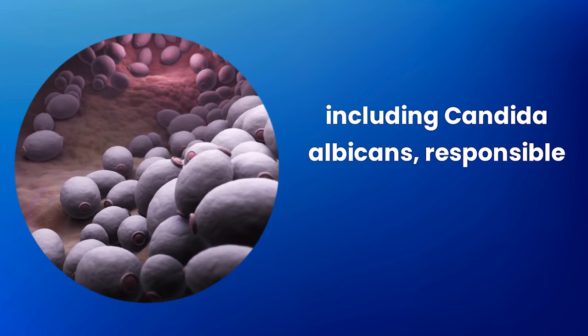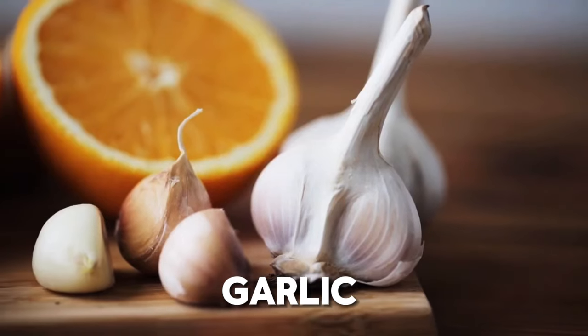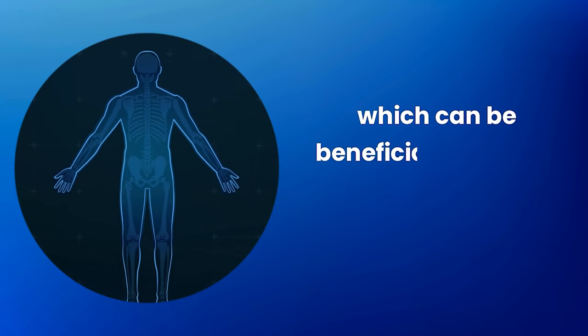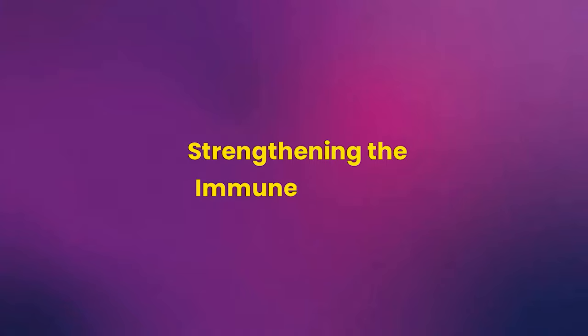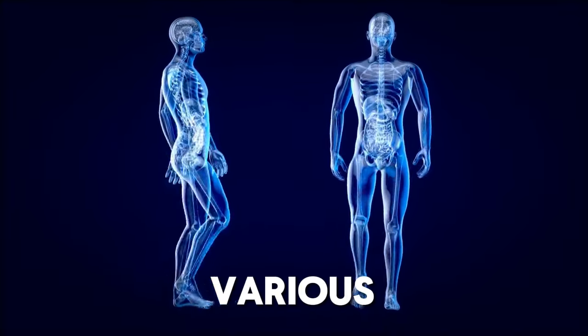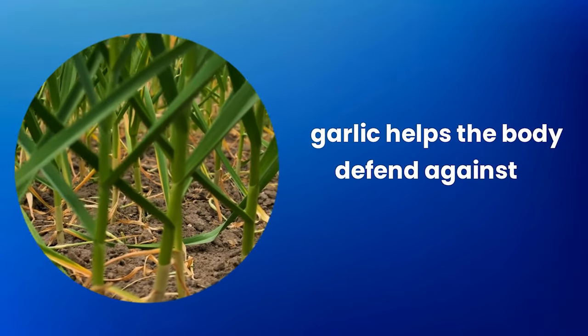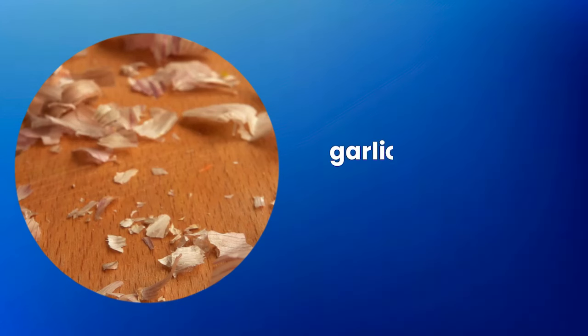Additional benefits: garlic not only fights infections but also reduces inflammation, which can be beneficial in chronic inflammatory conditions. By stimulating various functions of the immune system, garlic helps the body defend against a variety of pathogens.